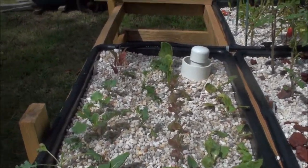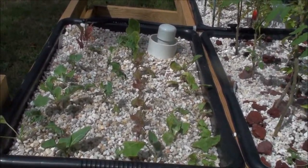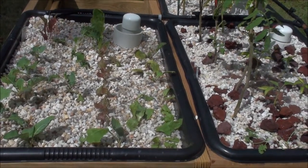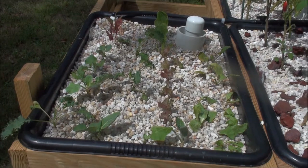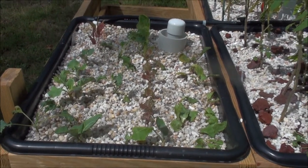No major construction or anything giant going on this week — just planting a few more plants in here. See how they're doing later on. Until next time. Later.